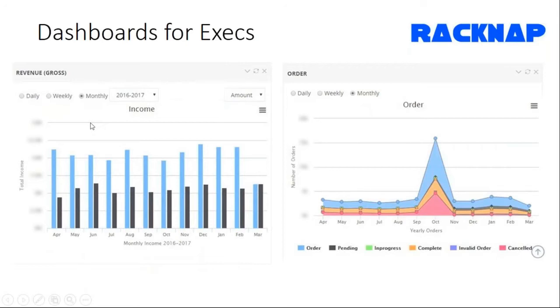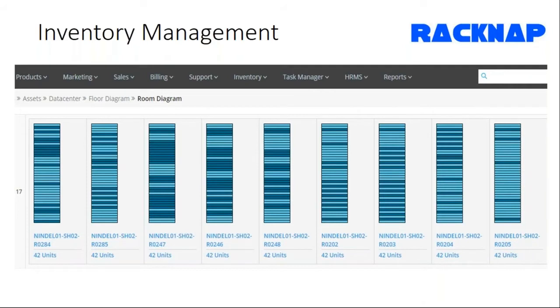The RACNAP rack diagram helps you understand data center rack occupancy and utilization rates — how many racks are occupied, how many are not, so you can allocate load accordingly. This also helps you understand your inventory levels.